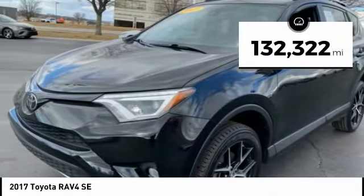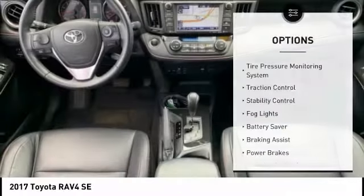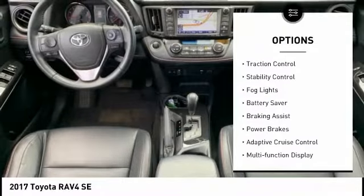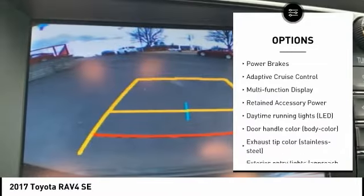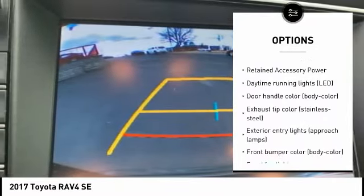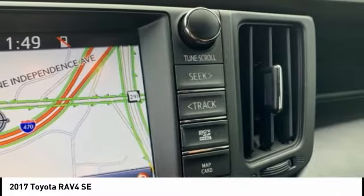This vehicle has less than 135,000 miles. Here are some of this vehicle's great options: tire pressure monitoring system, traction control, stability control, fog lights, battery saver, braking assist, power brakes, adaptive cruise control, multi-function display, retained accessory power.